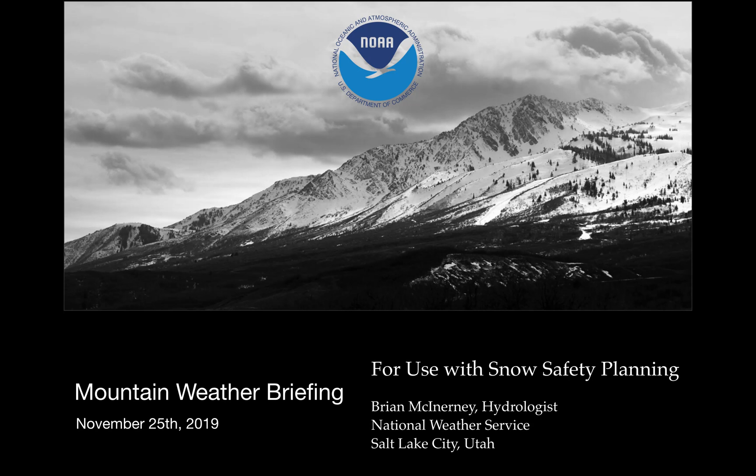Hi everyone. Today is Monday morning, November 25th. My name is Brian McInerney. I'm the hydrologist with the National Weather Service at the Salt Lake City Weather Forecast Office at the airport. And this is a mountain weather briefing.